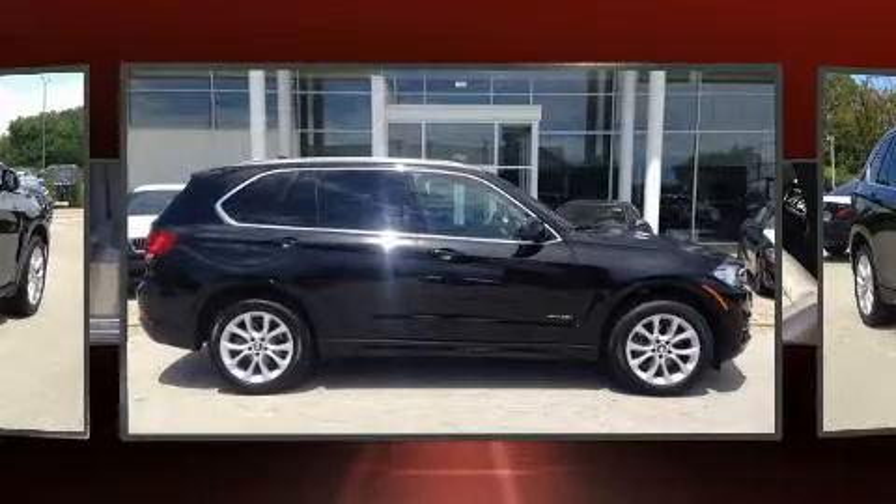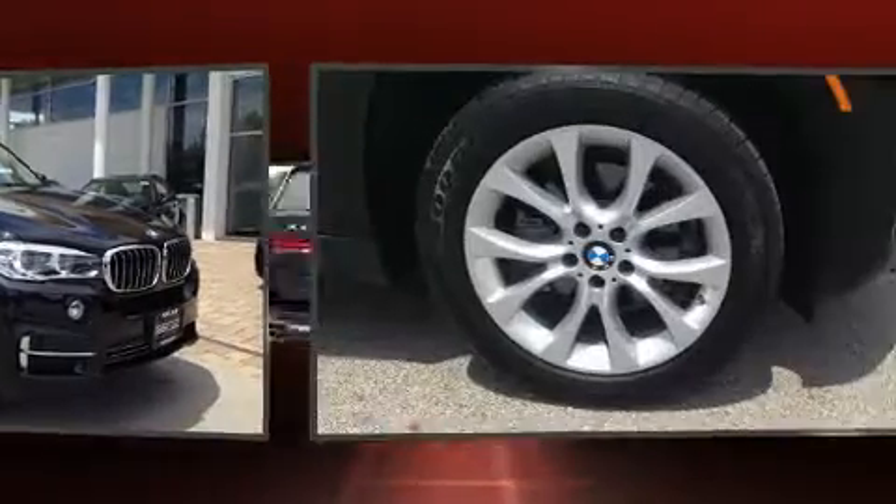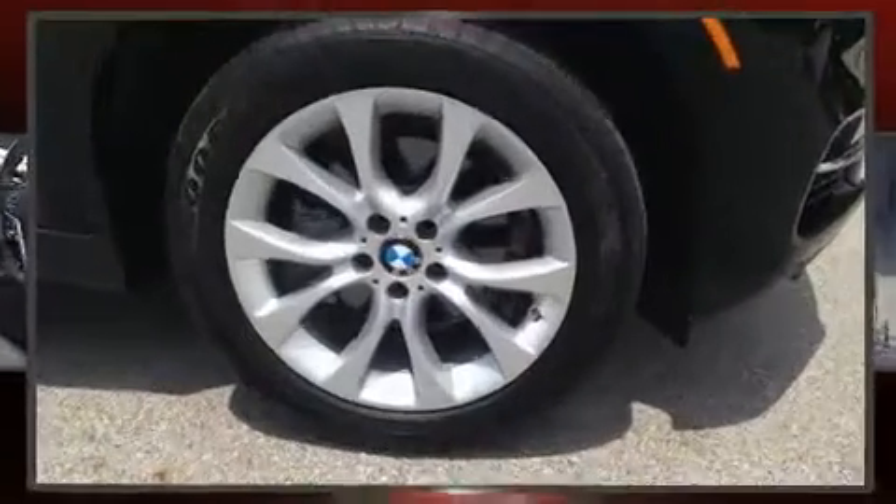BMW prioritized comfort and style by including a built-in garage door transmitter, an automatic dimming rear-view mirror, high-intensity discharge headlights, heated door mirrors, rain-sensing wipers, a roof rack, and power front seats.